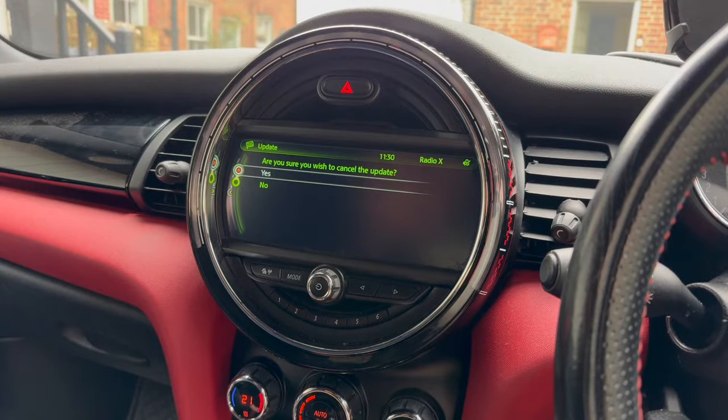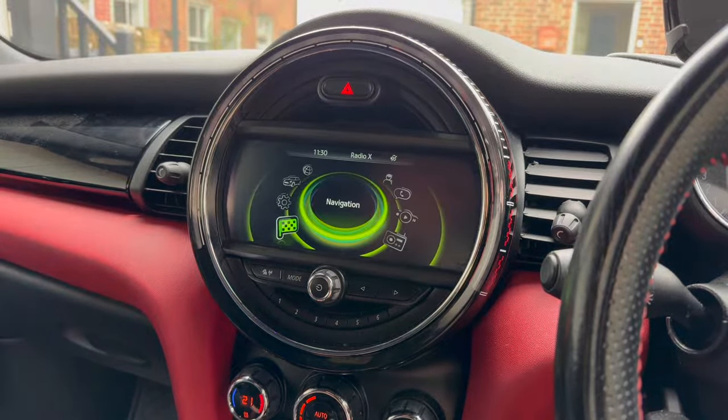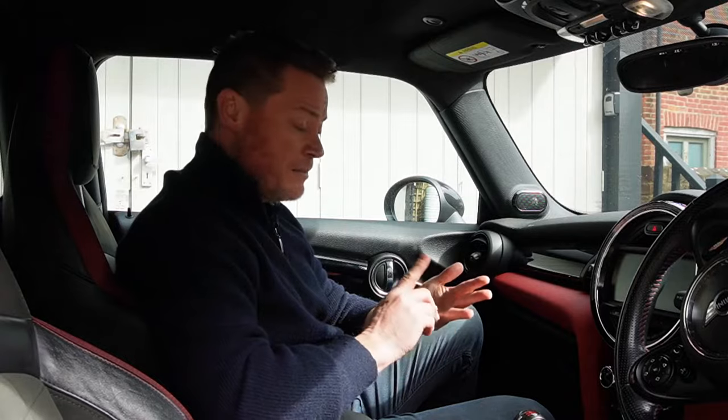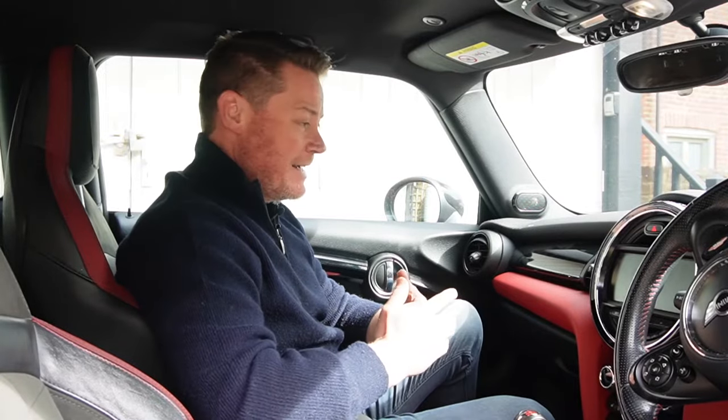For one thing I have to go through four menu options just to clear the error code, and for another the car now doesn't remember my phone, the Bluetooth connections, or the radio station I last had it set to. Everything else works on the car but those things don't — so no sat nav, no remembering the phone, and it's very annoying.